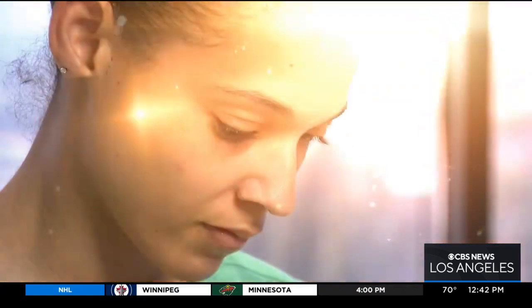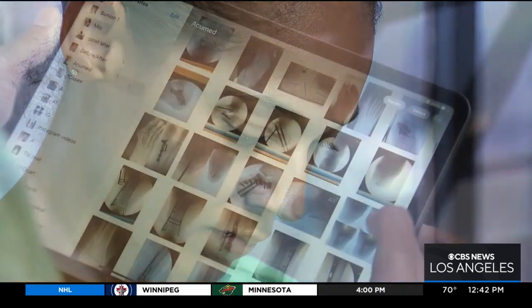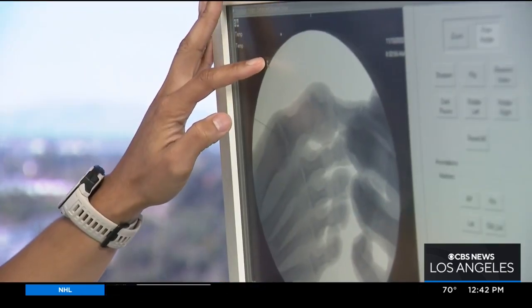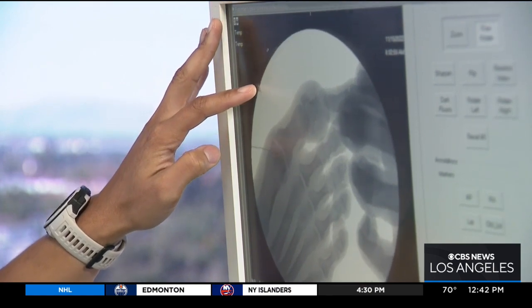During 12 years of training, there was a lot to master, starting with each foot's 26 bones. "There's only 206 in the body, so quite a few. And if there's that many bones, there's a lot of joints and tendons — and so there's a lot of things that could potentially go wrong."